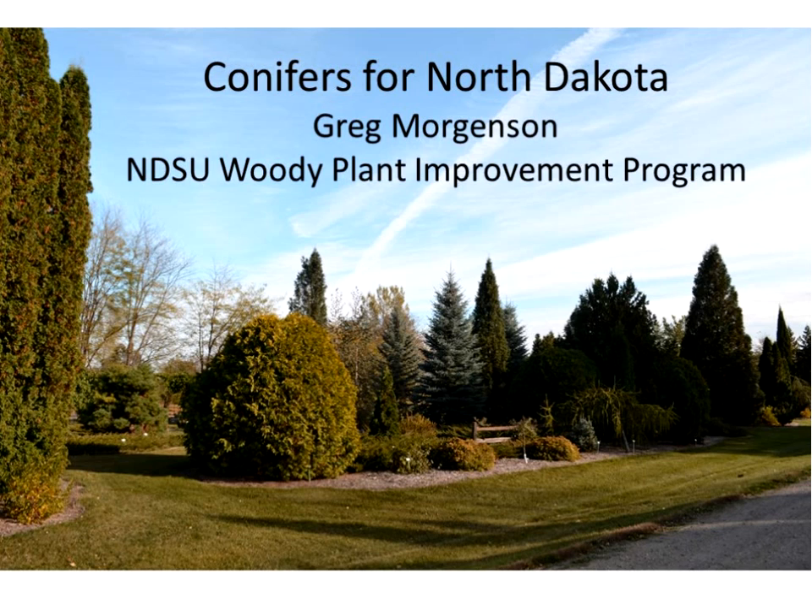I said conifers because not all evergreens are conifers. You have broadleaf evergreens — rhododendrons, boxwoods. So when I talk about conifers or evergreens, I talk about conifers, which are evergreen type trees. I work with the NDSU Woody Plant Improvement Program. I work with Dr. Todd West, who replaced Dale Herman after Dale retired. We've just kind of taken off from that and kept the program growing and on to new and higher things.